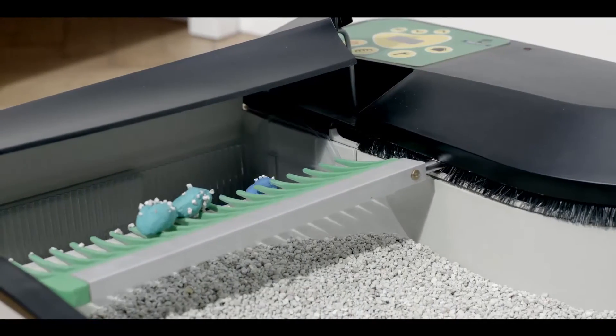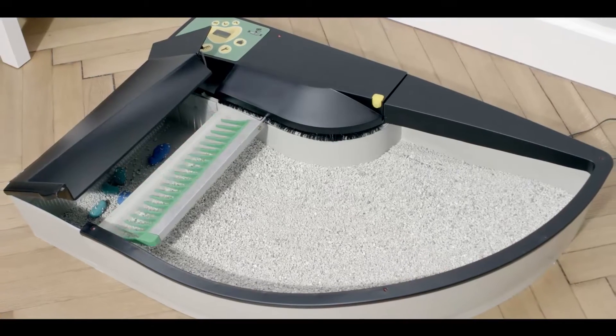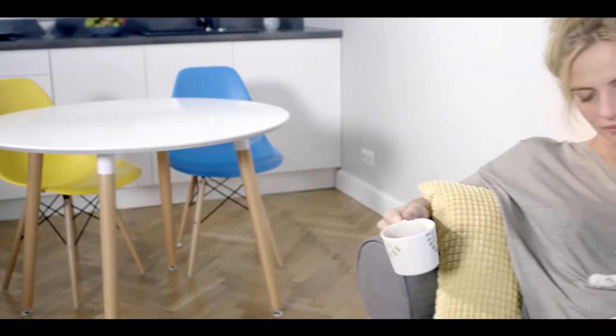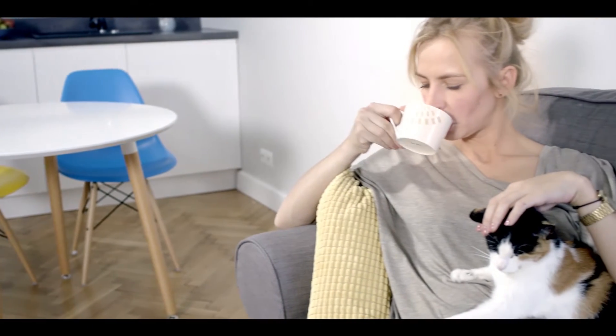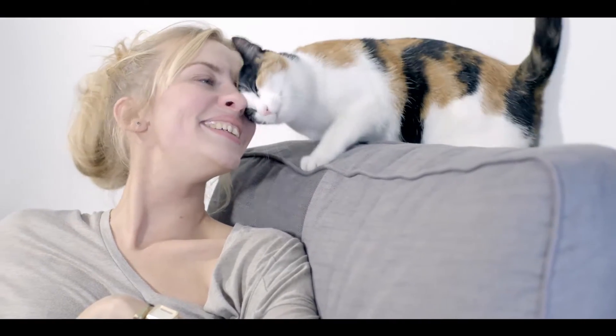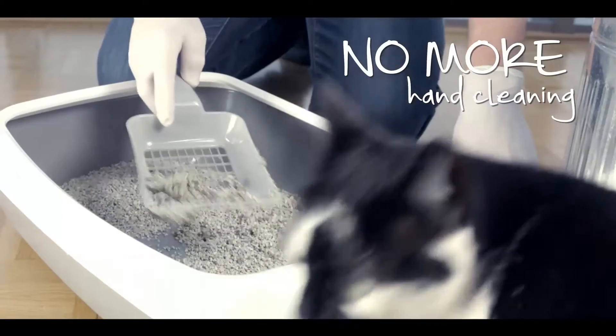It handles wastes of all sizes, depositing it in a separate container which remains closed while not in use. This way, you can be sure that your cat's toilet habits won't concern you anymore. And most of all, you don't need to clean SmartKitty each time your cat uses it.